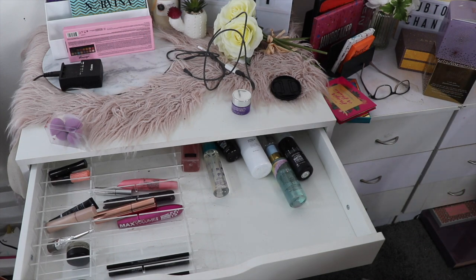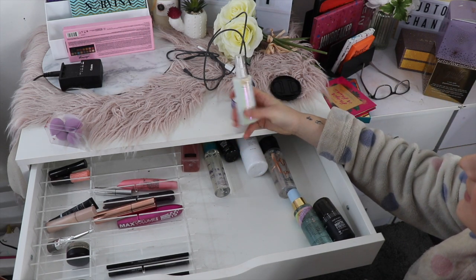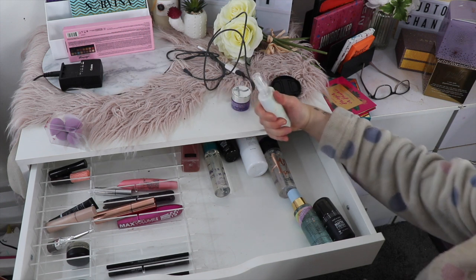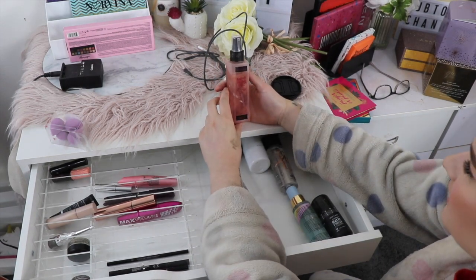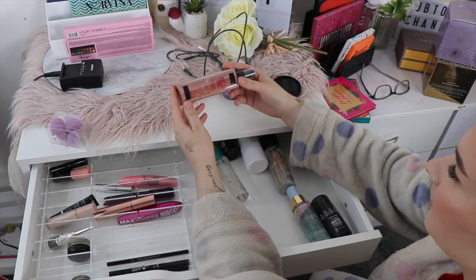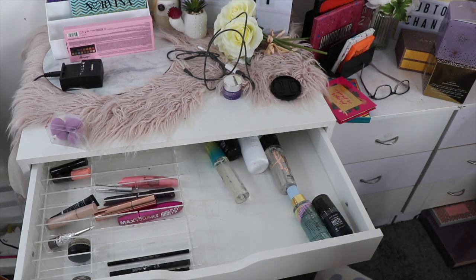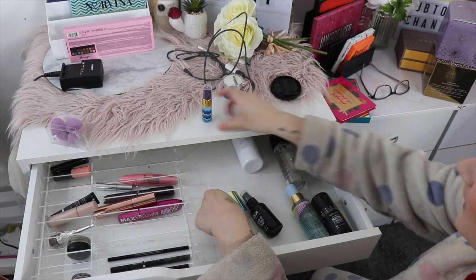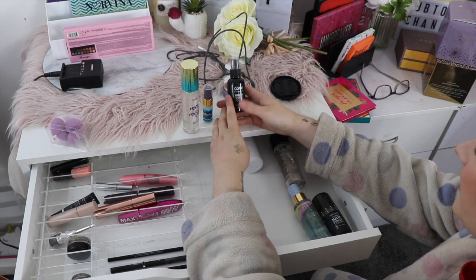Okay, so this is my brow products, mascara, and setting spray drawer. I'm going to get rid of this Paris Hilton Unicorn Mist — it smells so good but I just don't use it, and this is something I bought when I very first got into makeup, so goodbye. I'm also getting rid of this Astralis Makeup Finishing Spray — I put some highlighter in it to make a DIY glowy setting spray and I think I just ruined it, so I'm going to chuck that out. I'm also getting rid of the OXX Makeup Finishing Spray because I'm never ever going to reach for it again.